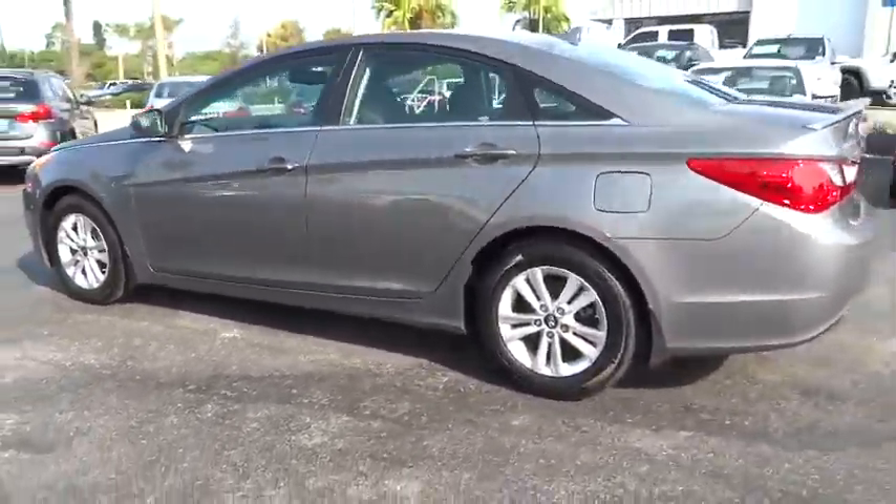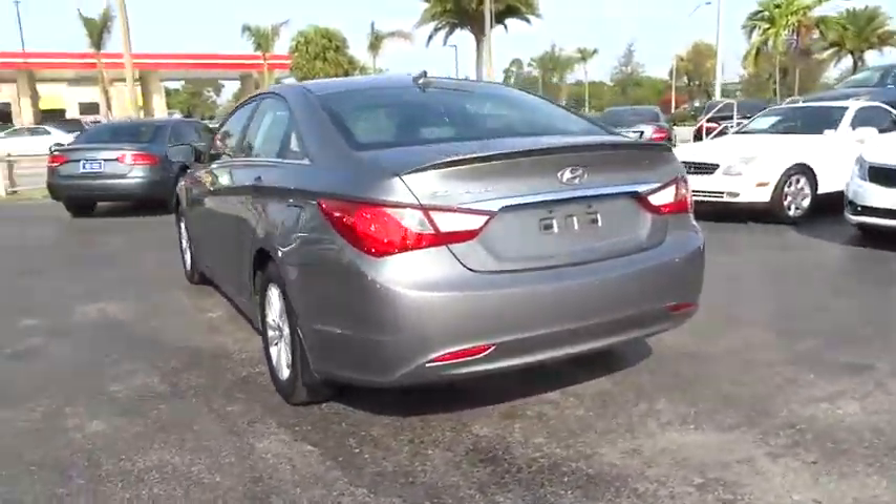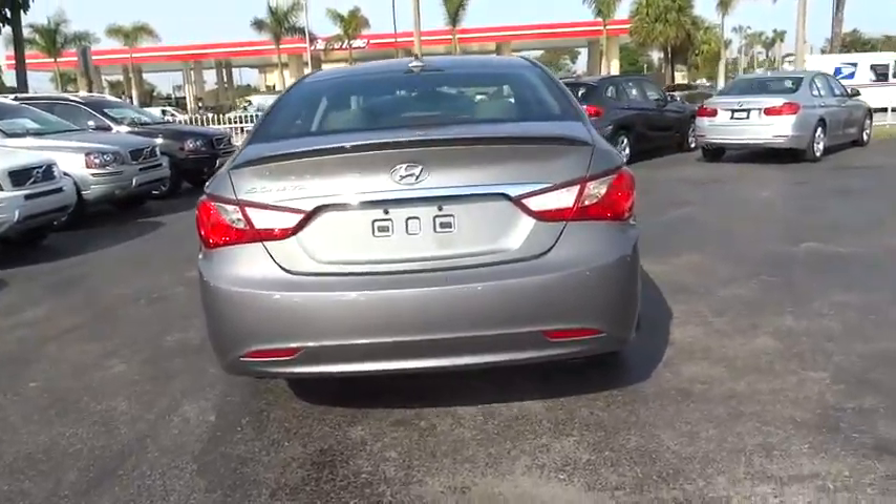This vehicle has less than 40,000 miles. Here are some of this vehicle's great options: steering wheel audio controls, traction control.